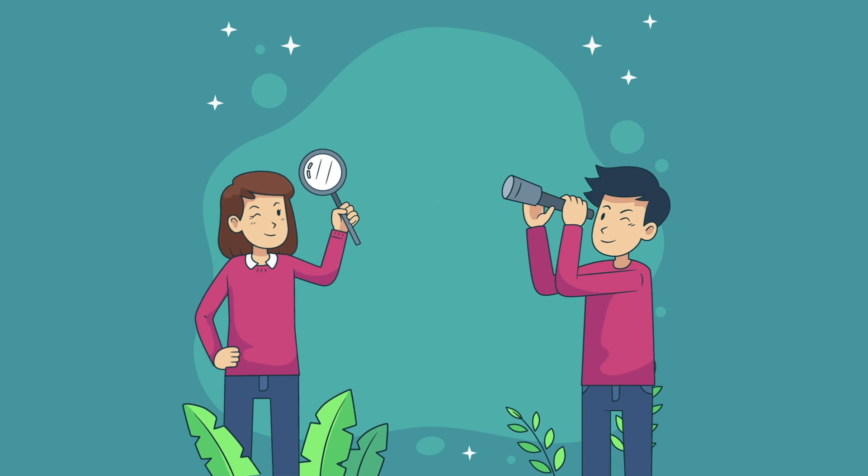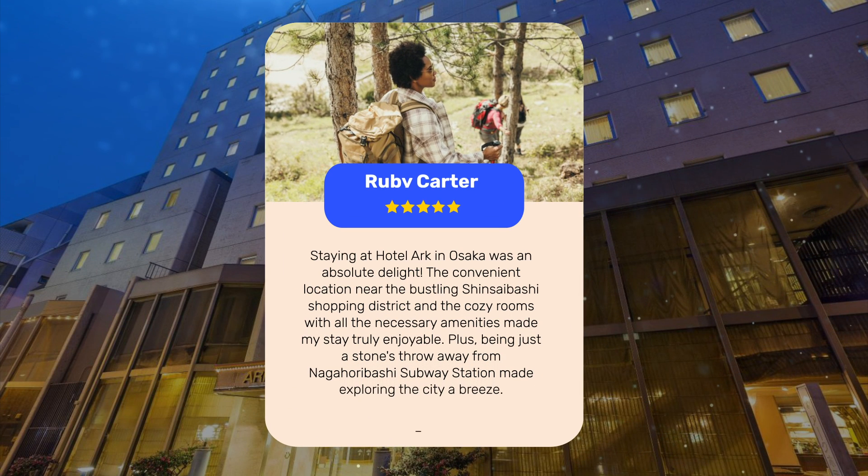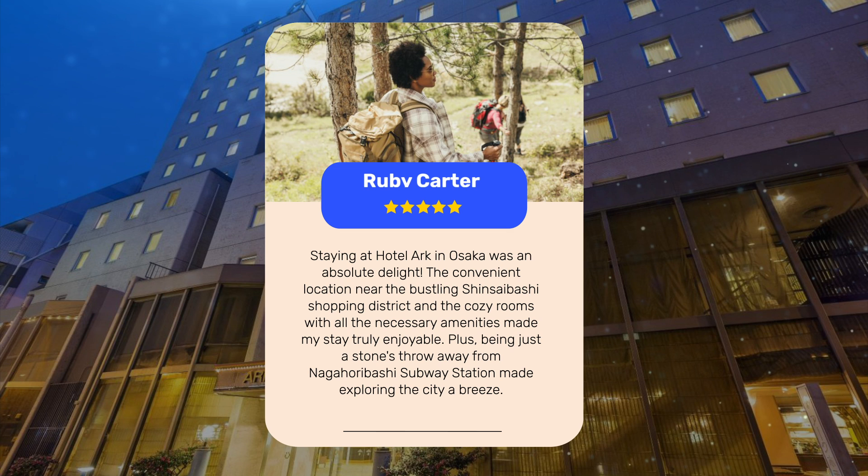Let's see what other travelers had to say about this hotel. Staying at Hotel ARK in Osaka was an absolute delight. The convenient location near the bustling Shinsaibashi shopping district and the cozy rooms with all the necessary amenities made my stay truly enjoyable. Plus, being just a stone's throw away from Nagahorabashi subway station made exploring the city a breeze.